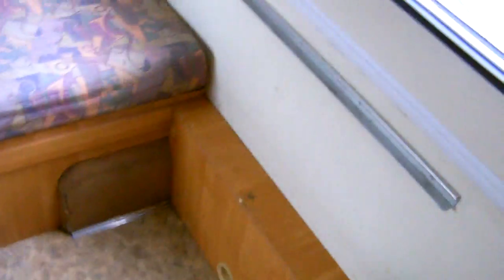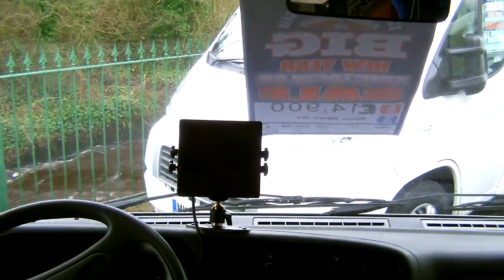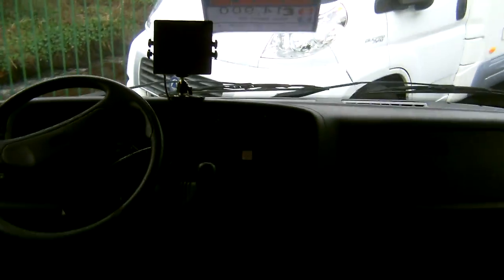Free-standing table and a cab area with monitor for the reversing camera. From Glossop Caravans.